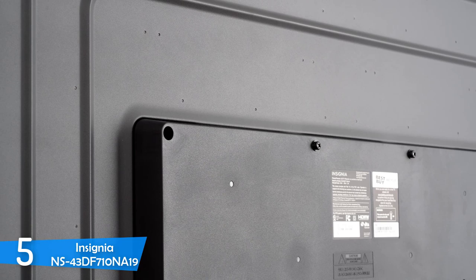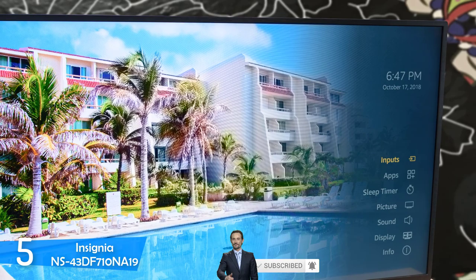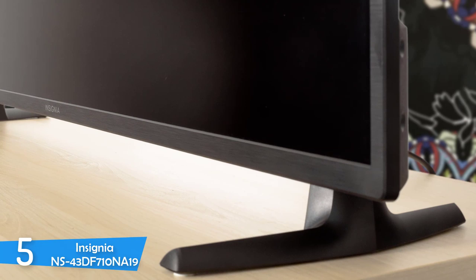On the back, you'll spot the 200x200 VESA mounting holes for wall mounting, and in terms of ports, you get plenty divided into two panels. On the panel that faces left, you have two HDMI ports, a USB port, and a headphone jack. On the downward firing panel, you get another HDMI port, an RF connector, composite video input, digital optical output, and an Ethernet port.